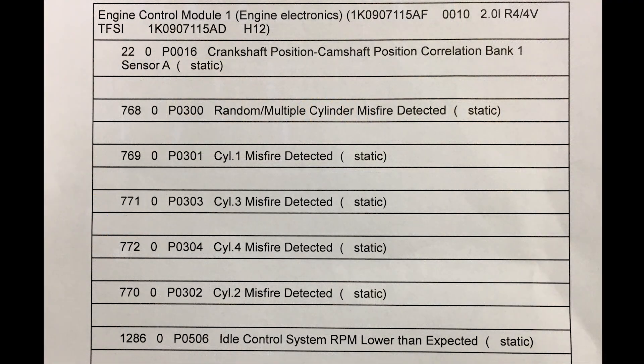Here's a shot of the faults. The big one that sticks out is P0016 — cam/crank position correlation bank one. Then we have P0300, P0301, P0302, P0303, P0304 — all misfires. And P0506 — idle control system RPM lower than expected.